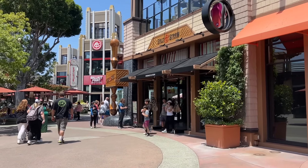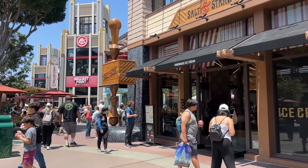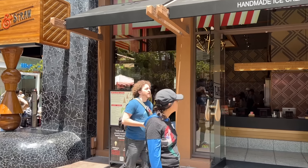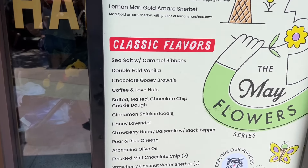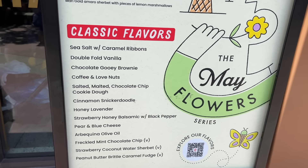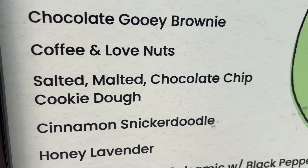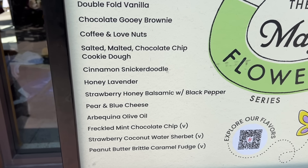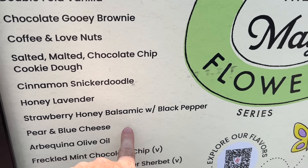Salt and Straw — probably my favorite ice cream at the Disneyland Resort just because of how unique it is. Don't let the flavor names throw you off; they're pretty strange, like lavender or pear and blue cheese. The salted malted chocolate chip cookie dough is a favorite. There's also freckled mint chocolate chip, honey lavender, and honey balsamic. It sounds strange for ice cream, but don't knock it till you try it.